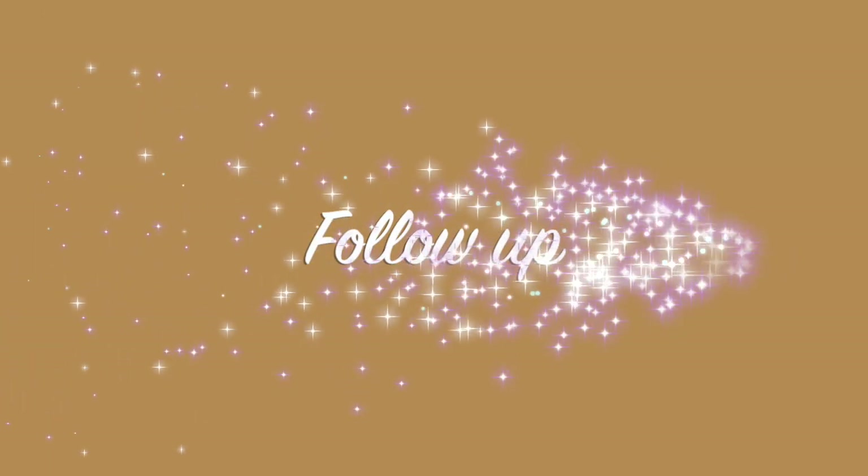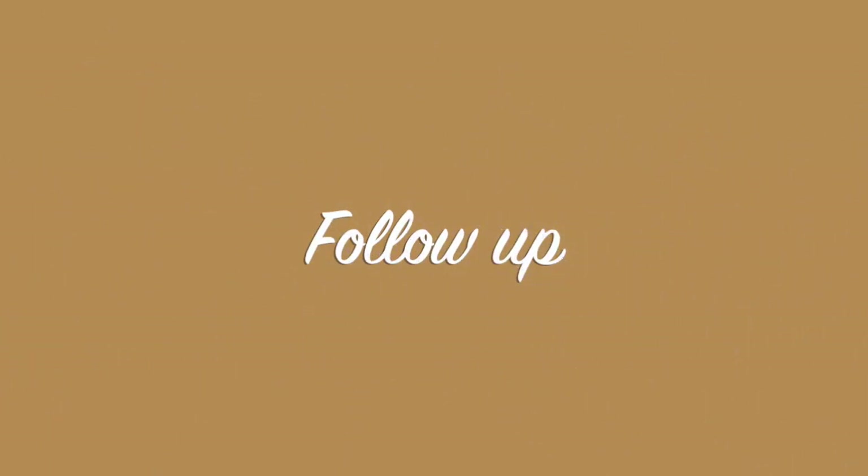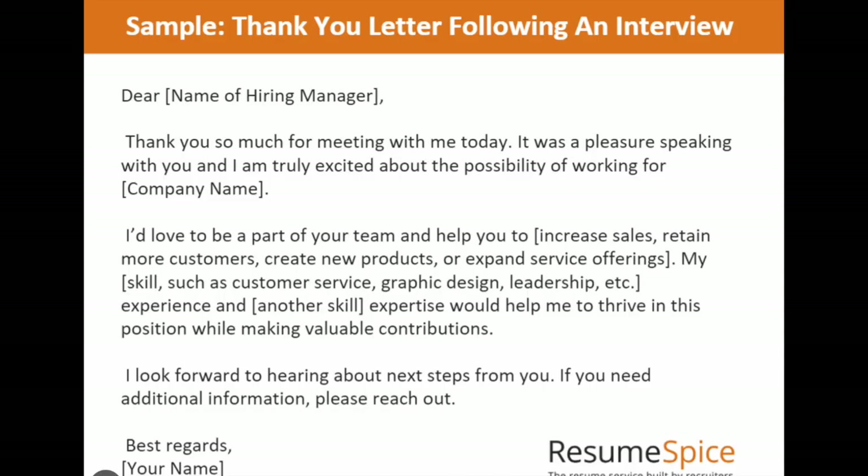It's also a good idea to have three references ready when you go for the interview and fill out your application. You definitely want to send a thank you letter — or in today's world, an email is fine. Do this within the first 24 hours following the interview. Hiring decisions can be made quickly, and you don't want to be the candidate who sends their letter in last.